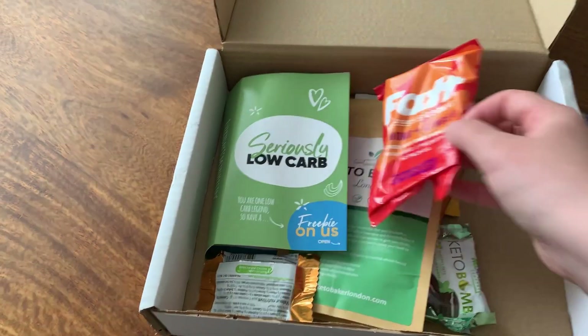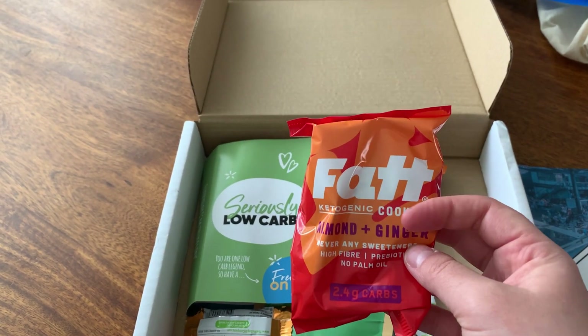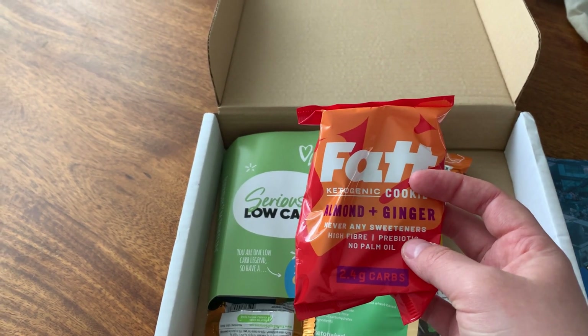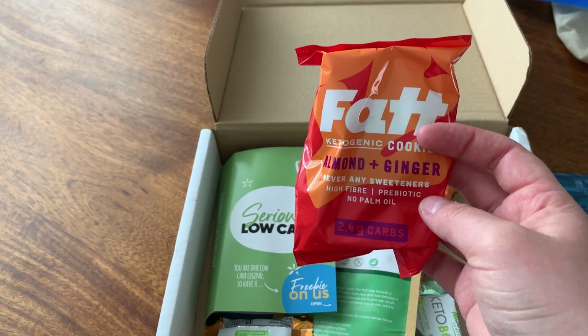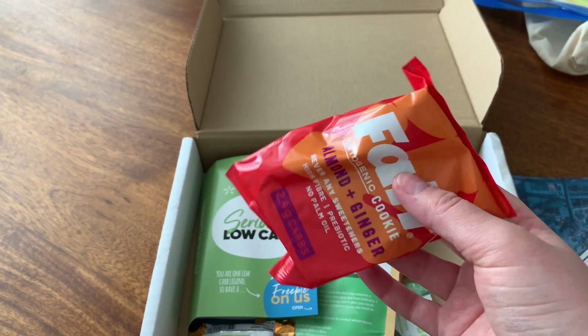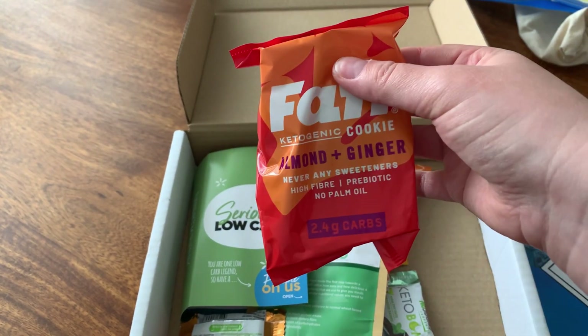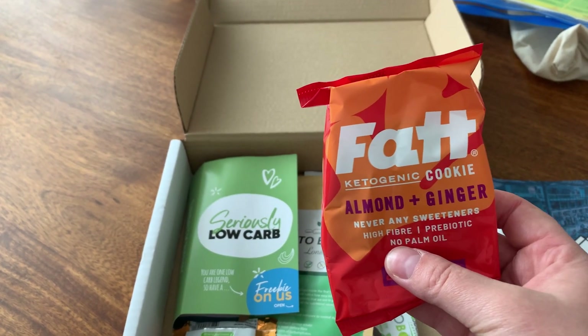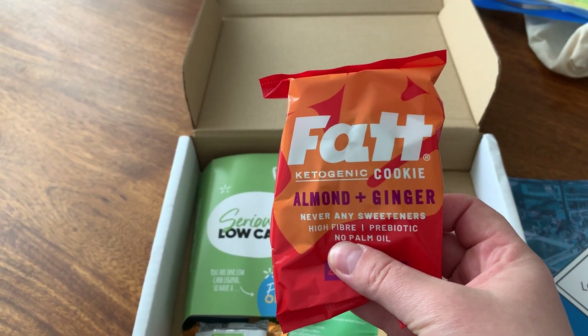Then we have a Fat cookie. I really enjoyed this — I didn't think I would just because of the ginger, but it tastes just like a ginger nut biscuit. I probably enjoy it just as much as the normal almond vanilla cookie they do. Fat just make amazing products — it's so delicious.